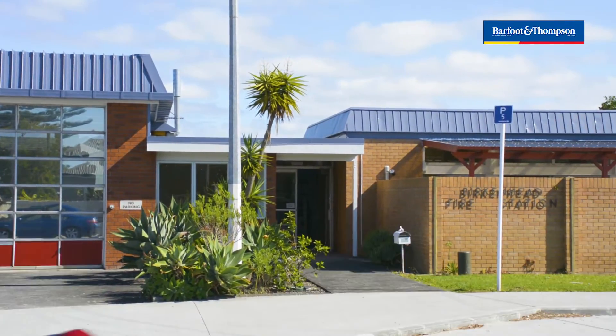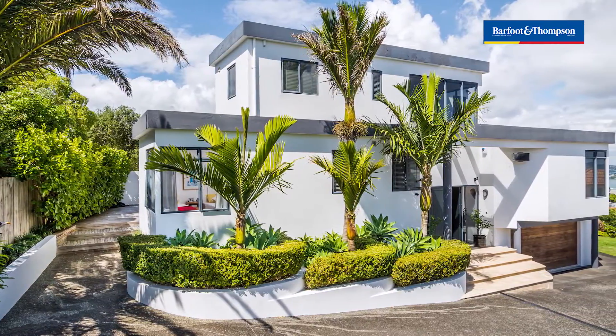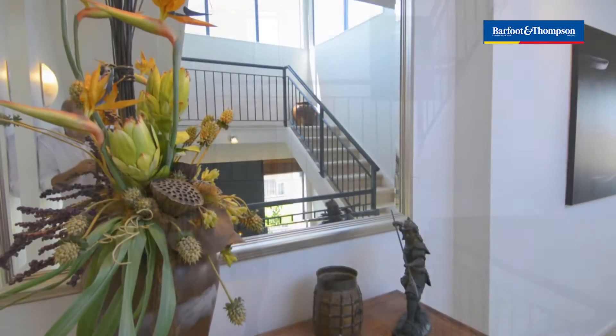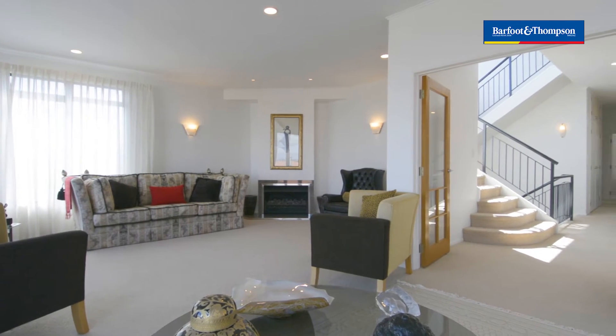A few doors along from the wonderful Birkenhead Fire Station, tucked down a shared driveway, you will discover this peaceful, much-loved home. 158B McCoyer Road is in the tightly held suburb of Chatswood and is on the market now for the very first time.